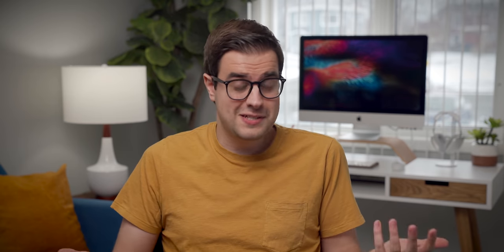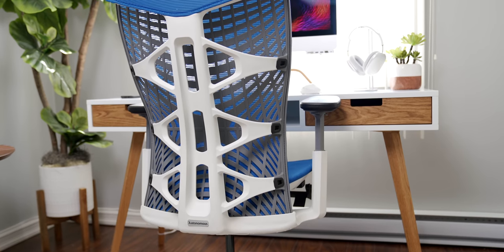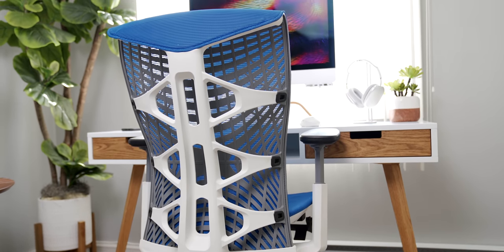And the chair — almost forgot about it somehow even though I'm sitting on it. This is the Kin chair by Autonomous. They make mid-range office chairs that are ergonomic, and they look pretty nice too.